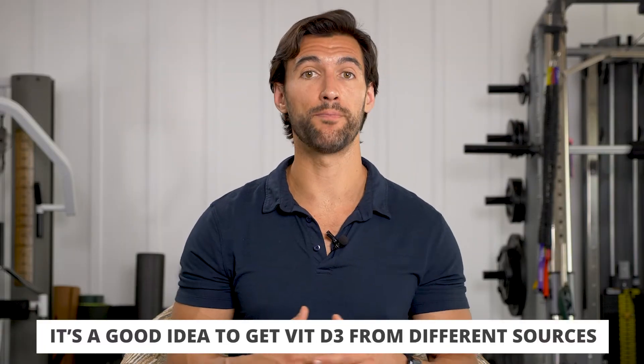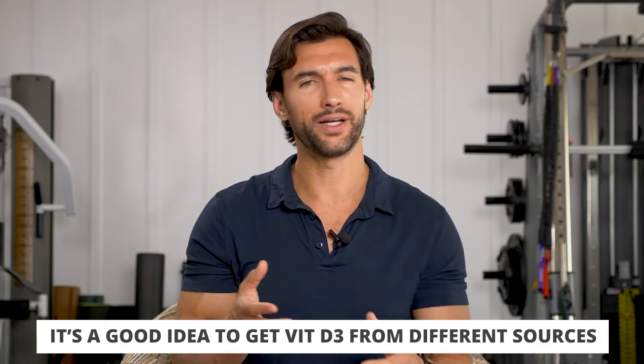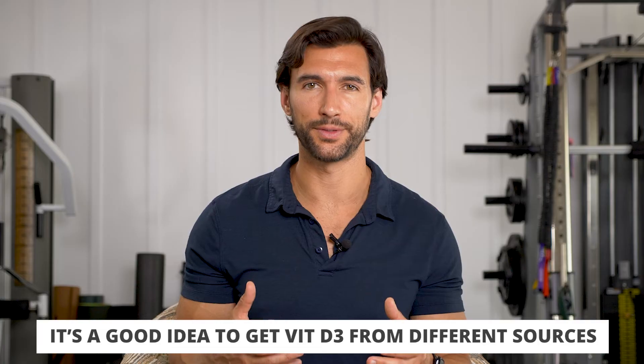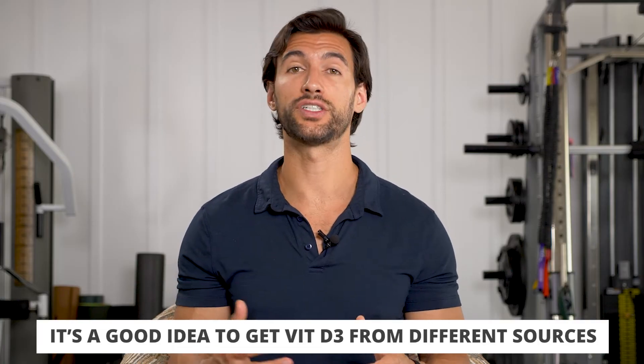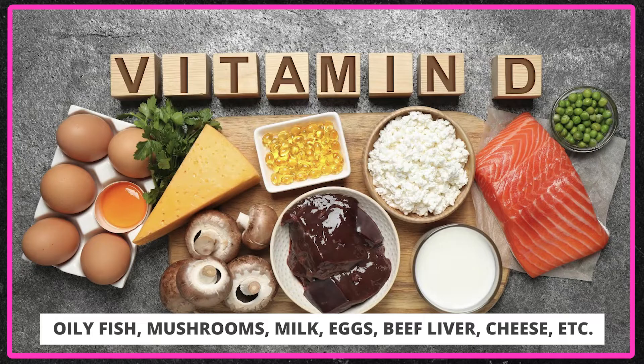It's a good idea to get D3 from many different sources. Certainly some sunshine in the middle of the day, but I don't want you outside in the sun all the time at midday — that could be damaging. It's also good to check out some food sources to get vitamin D, like mushrooms and salmon. They have great D3 that benefits us tremendously. Coupled with a little bit of sun exposure and vitamin D3-rich foods, you're going to be in good shape.